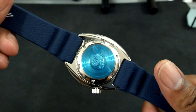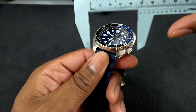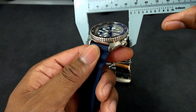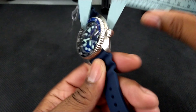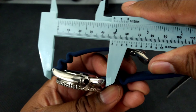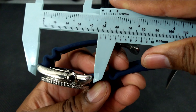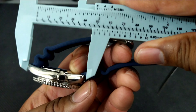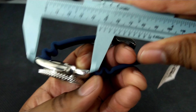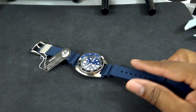This is the Seiko King Caribbean — a special edition. Let's take some quick measurements of this turtle. You've got 44 millimeters across, about 13 millimeters thick, and then the lug-to-lug on this cushion case is going to be right around 47 millimeters.